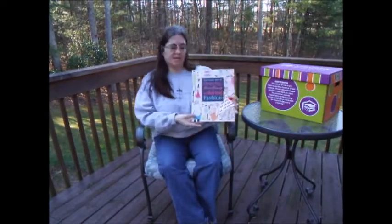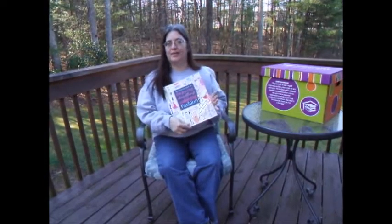Hi, it's Carol with Usborne Books and More, and today I want to talk to you about the Usborne Book of Drawing, Doodling, and Coloring Fashion.